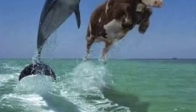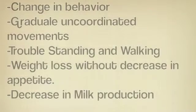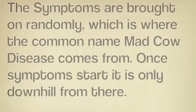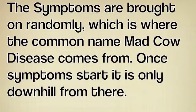Symptoms include change in behavior, gradual uncoordinated movements, trouble standing and walking, weight loss despite normal appetite, and decrease in milk production. The symptoms are brought on randomly, which is where the common name mad cow disease comes from.